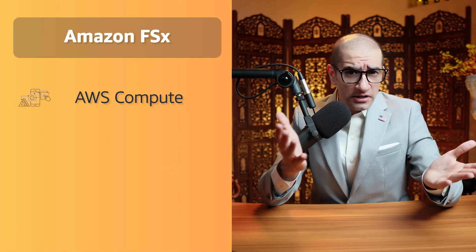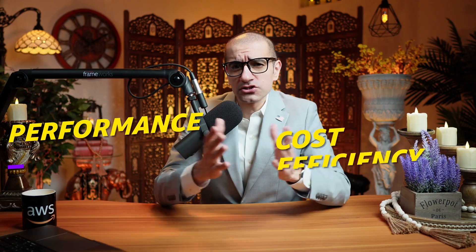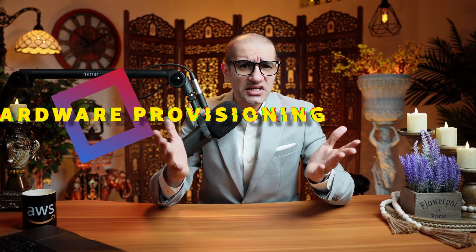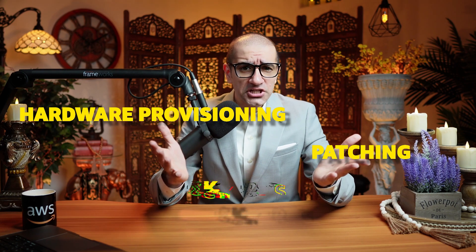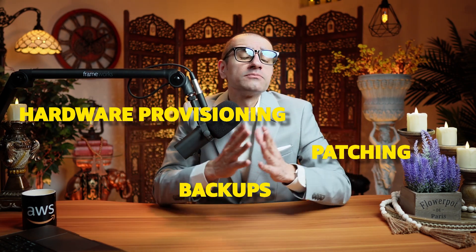Number 1. Amazon FSx leverages cutting-edge AWS compute, networking, and disk technologies to deliver exceptional performance and cost efficiency. Since the service is fully managed, it takes care of hardware provisioning, patching, and backups, allowing you to focus on your business objectives.